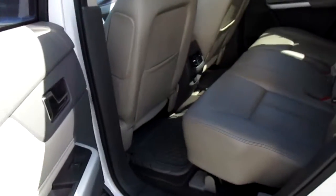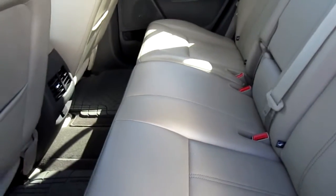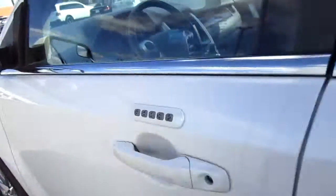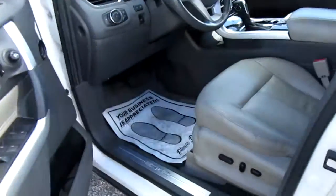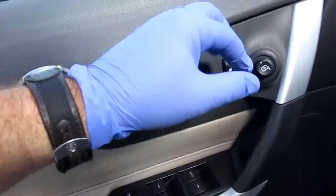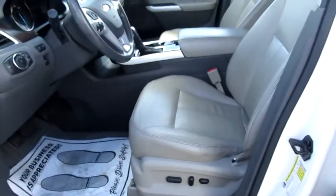Nice and clean inside — the seats look very good in this car, the carpet looks great. Keyless entry on the door, power windows, power door locks, child safety locks, and mirrors all handled here on the door panel.